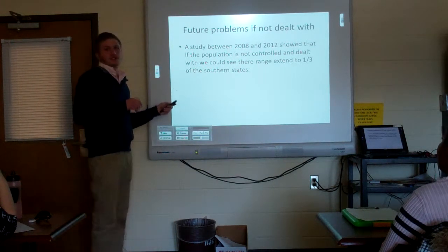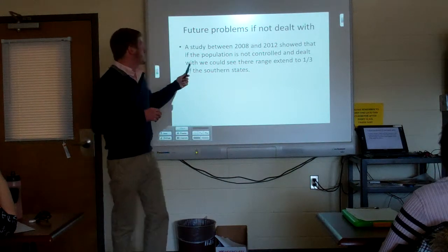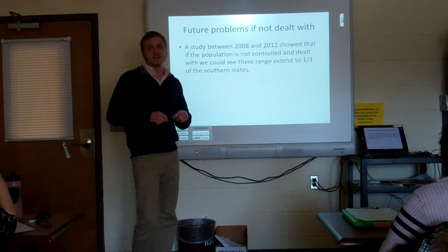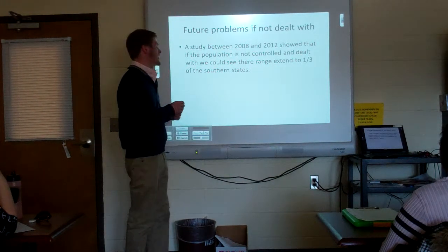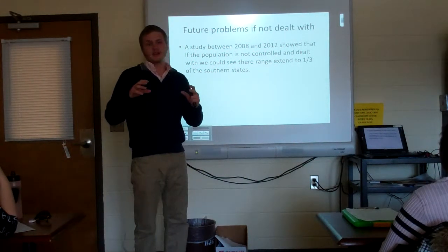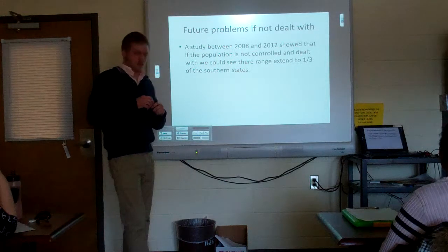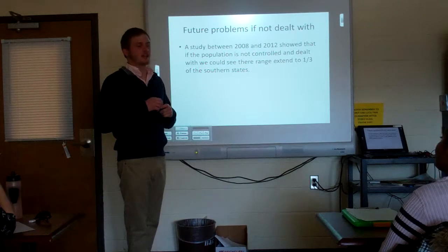A study conducted from 2008 to 2012 showed that if the Burmese python population is not controlled and managed properly, their range could extend to one-third of the southern United States — a huge expansion beyond Florida alone. If they spread that far, the damage to local environments could be detrimental to the sustainability of those ecosystems.